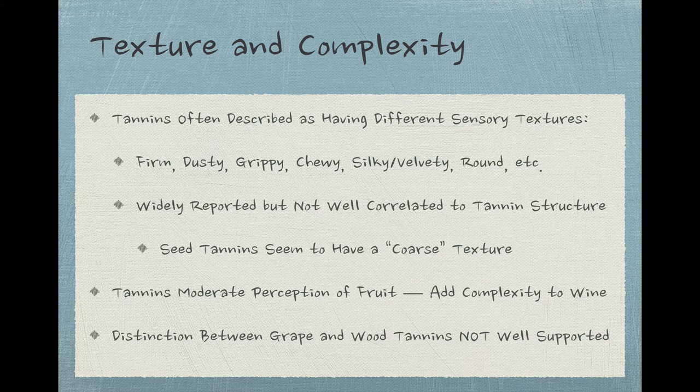Do different tannins really have a different mouthfeel from each other? Or are other factors in the wine — like acid, alcohol, or other phenolic compounds — affecting the impression that the tannins are making on tasters? Or are these distinctions more in the taster's head than actually in the bottle? There is some evidence of a correlation between seed tannins and a coarse or rough texture, but further research needs to be done. Whatever the final judgment ends up being, tannins certainly do add a layer of complexity to the experience of drinking a wine, as does the tendency of tannin to moderate the perception of fruit, giving a wine earthy and savory qualities that act as a foil to excessive fruit expression. If you've ever heard a wine described as a fruit bomb, one of the things being expressed is that the wine lacks tannin to rein in its big fruit character.